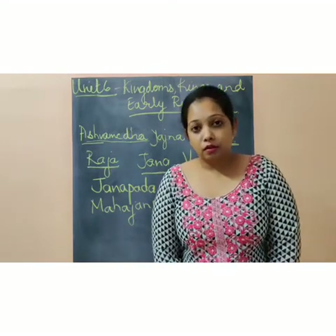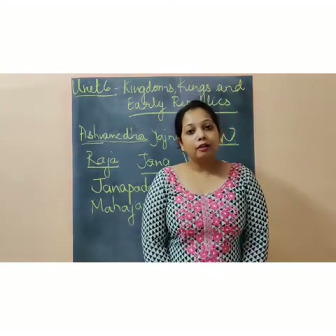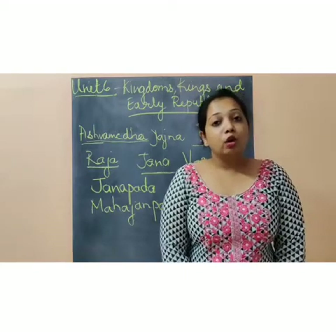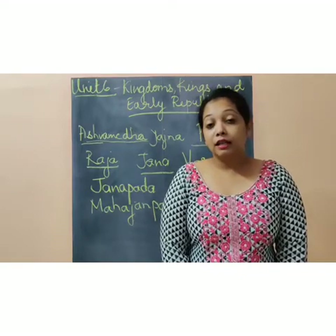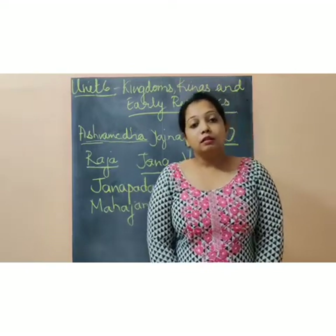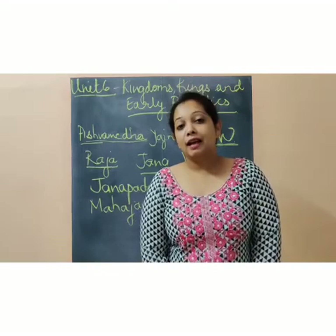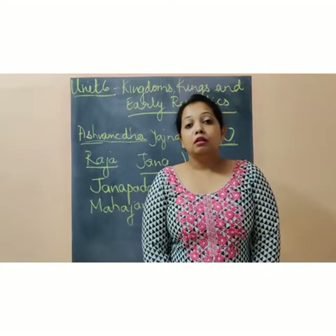These coins were known as punch mark coins. Punch mark means there has to be some mark on that coin. For example, in India you have 10 rupee, 5 rupee, and 1 rupee coins, and at the back there is an emblem that shows the coin belongs to India. Similarly, in that time, punch mark coins had some mark — it could be a flower, a face, or an animal figure.